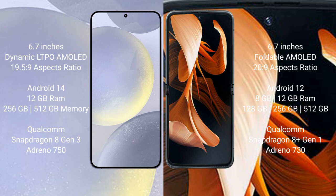The Samsung Galaxy S24 Plus runs on the Android 14 operating system, while the Motorola Razr runs on Android 13. The Samsung Galaxy S24 Plus comes with 12GB RAM and 256GB or 512GB internal storage, powered by the Qualcomm Snapdragon 8 Gen 3 processor with Adreno 750 GPU.